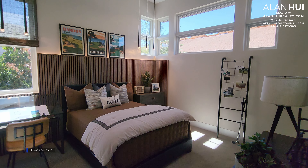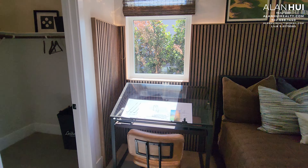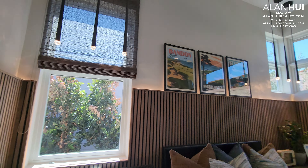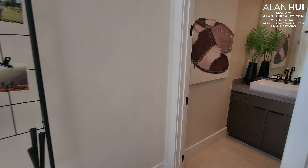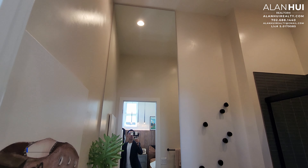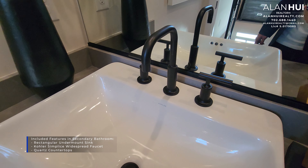Next to Bedroom 2 is Bedroom 3. Bedroom 3 is the same size as Bedroom 2 and measures 13.5 by 12.5. Bedroom 3 also has a walk-in closet that measures 6 by 5. Bedroom 3 will also have its own ensuite bathroom, which is Bathroom 3. Bathroom 3 will have the same included features as Bathroom 2.